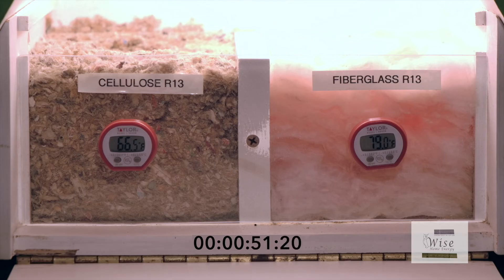One thing to note also is that pests like mice and other rodents like to make their nests in fiberglass insulation, while they tend to avoid cellulose due to the boric acid and fire retardant treatments.